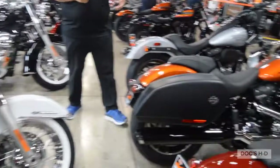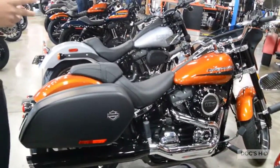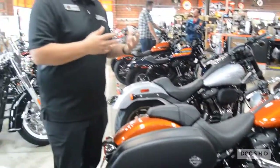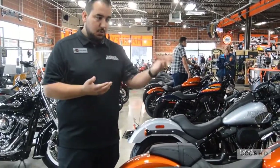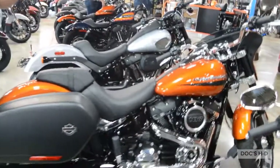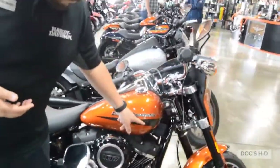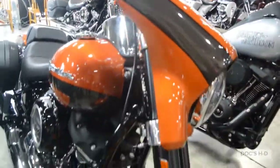Now here's something new. This is the Sport Glide right here. What they did is they actually took two colors from last year — they had a Scorched Orange Black Denim and a Silver Flux Black Fuse Two-Tone. So what they realized is that Scorch Orange was a beautiful color and Silver Flux was a beautiful color. So now you've got the Scorch Orange Silver Flux — it's really nice, a great contrast, and they did a really good job with it.